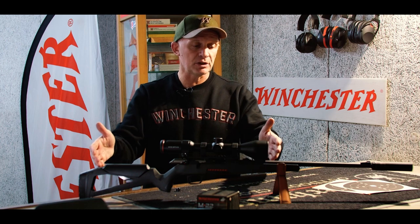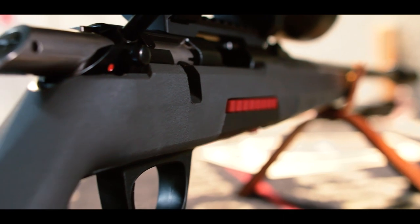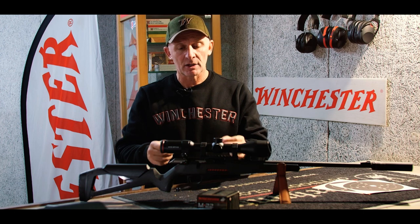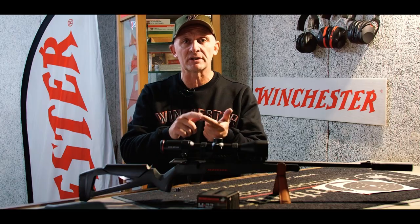When it comes to aesthetics, the Expert is available in an exclusive ergo grey, which really highlights these modern lines. All the components of this new Expert are there to guarantee a high level of accuracy and performance. It has an MOA-type trigger group with a 3-lever design, which guarantees the principle of triple zero: zero take-up, zero creep, zero overstroke.